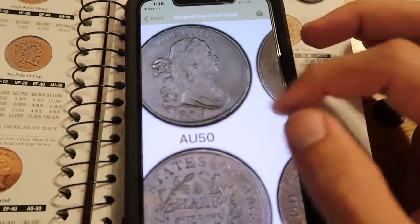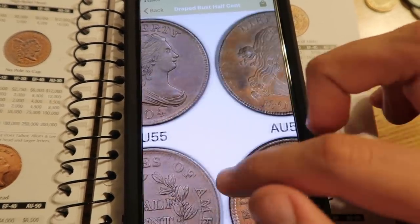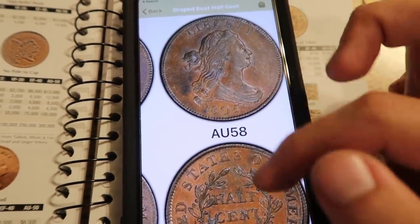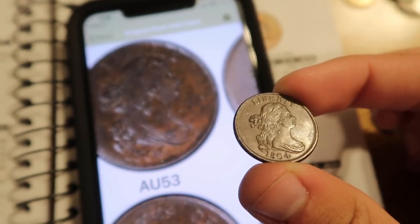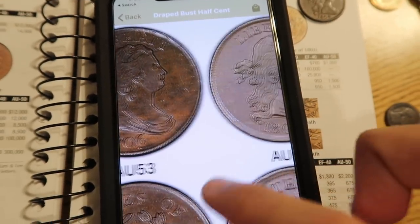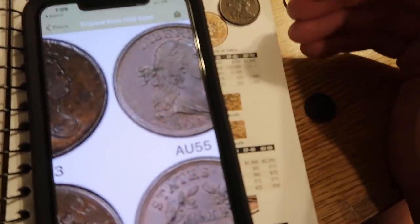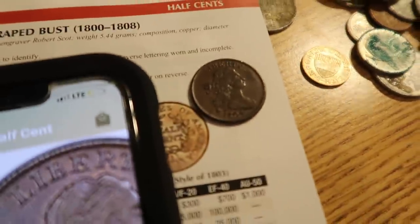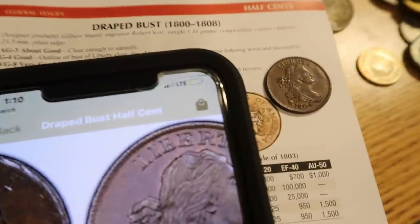So we're above XF and below uncirculated, which puts us in the AU range — AU 50, 53, 55, or 58, with 58 being borderline uncirculated. I don't think we're quite there. Comparing on the app, I think we could pull off maybe an AU-53 or AU-55. When I send it in for certification, I think the graders are really going to appreciate how original the coin is — they love originality. This coin has not been cleaned, it's not corroded. I am actually shocked at how nice the surface is after all these years, possibly preserved just sitting in the coin dealer's basement mixed in with all these foreign coins.